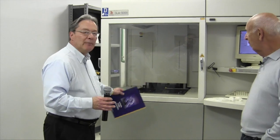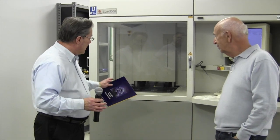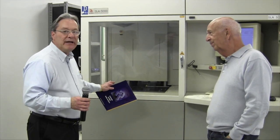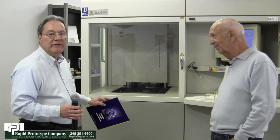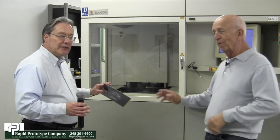Maybe we might talk about the resolution and the kind of materials that we have available and the type of product. One of the differences with our equipment is this is an actual production type equipment. These are large platform machines, roughly about 20 inches cubed in size. We have about 55 gallons of a liquid photopolymer resin in these machines. Wait a minute—55 gallons?